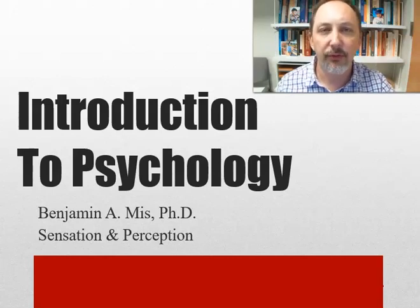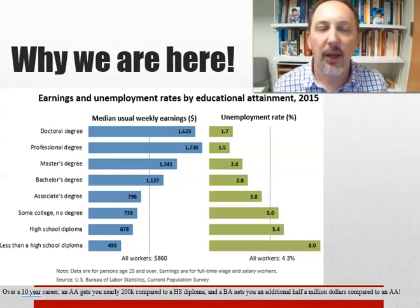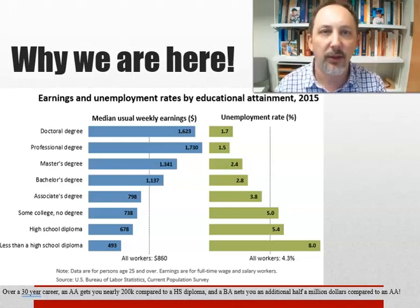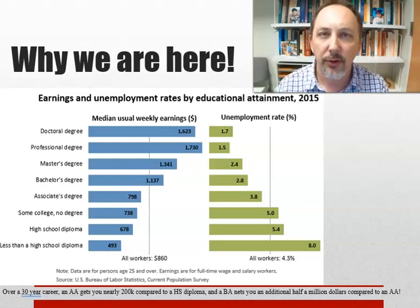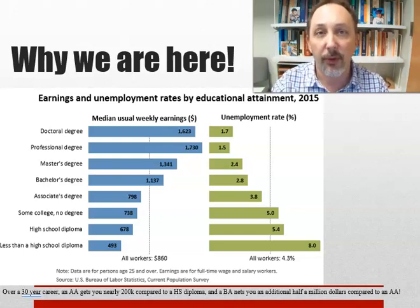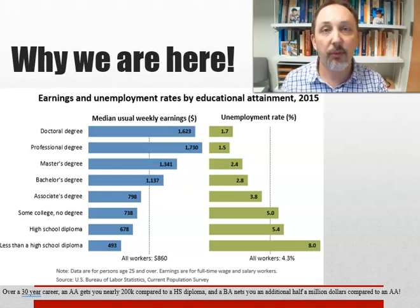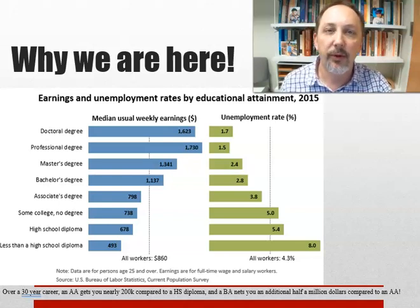Let's take a brief moment and remember why we're here. This is Bureau of Labor Statistics data from 2015. Not much has changed, and some quick math shows us that compared to a high school diploma, over a 30-year career, an associate's degree will net an additional couple hundred grand, and a bachelor's degree will put another half a million on top of that. That's a pretty big difference in earning potential given the education.